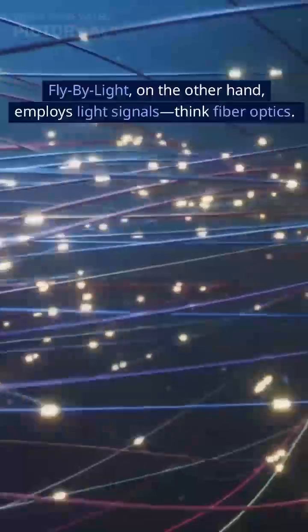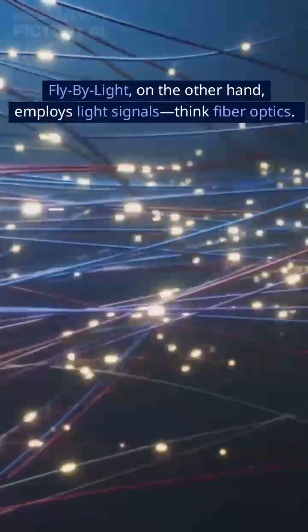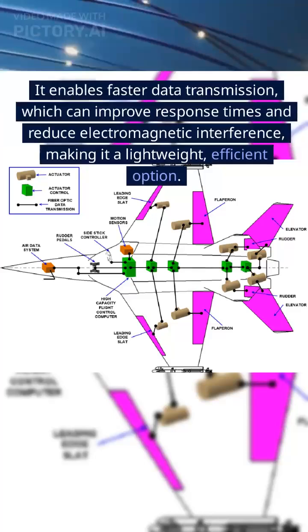Fly-by-light, on the other hand, employs light signals — think fiber optics. It enables faster data transmission, which can improve response times and reduce electromagnetic interference, making it a lightweight, efficient option.